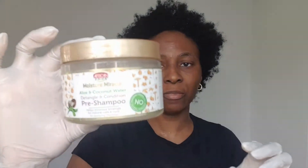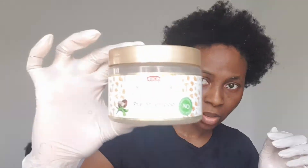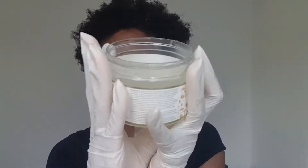It isn't perfect but I've loosened it quite a bit. The front is still kind of kinky, so I'm going in with this product — the Moisture Miracle Aloe and Coconut Water Detangle and Conditioned Pre-Shampoo. It's got lots of slip and this is what it looks like.